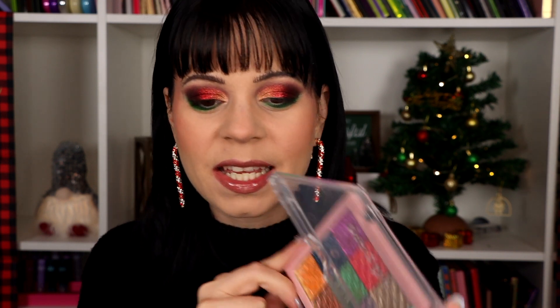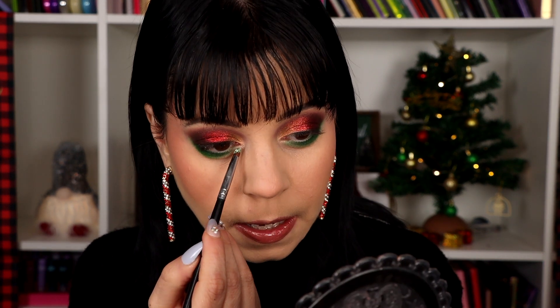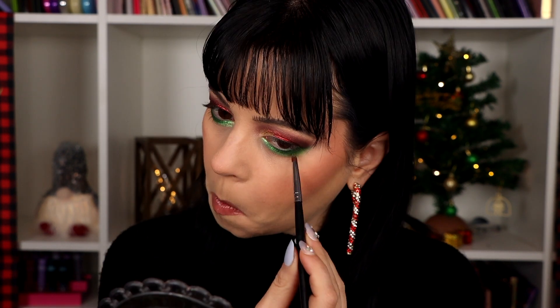I cannot get over how good that looks. I'm next going to take a shade that has a bit of a blue reflect to it, but I think layered over the green it's mostly going to pull green. I'm going to spray this a little bit so I don't get any fallout. And I put that on — that is exactly what I wanted. Damn, that looks so good.